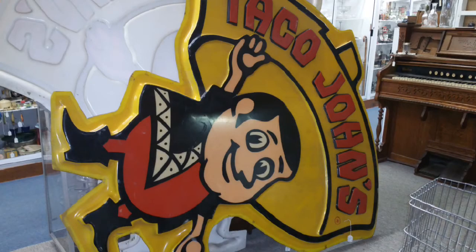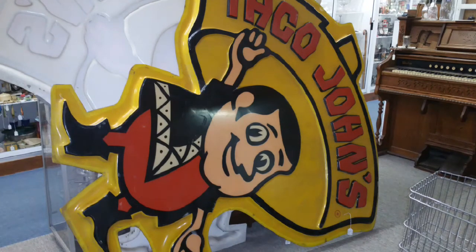This little guy is the mascot for Taco John's, a Mexican-inspired restaurant that was founded in Cheyenne, Wyoming in 1969, and has restaurants in 27 states.